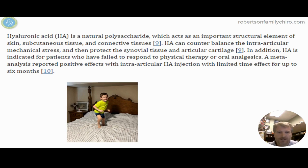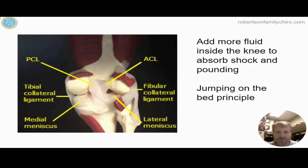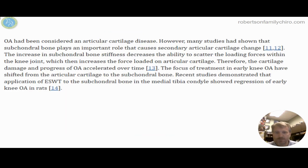Hyaluronic acid is putting a gel-like substance in between the knees to help provide cushion. So instead of your knees feeling like they're jumping on concrete, they feel like they're jumping on a soft, springy bed. The more fluid we have in between the knees, the less impact between the bones, and also on that medial and lateral meniscus where so many of us get pain. By softening that area up, it's that jumping-on-the-bed principle.